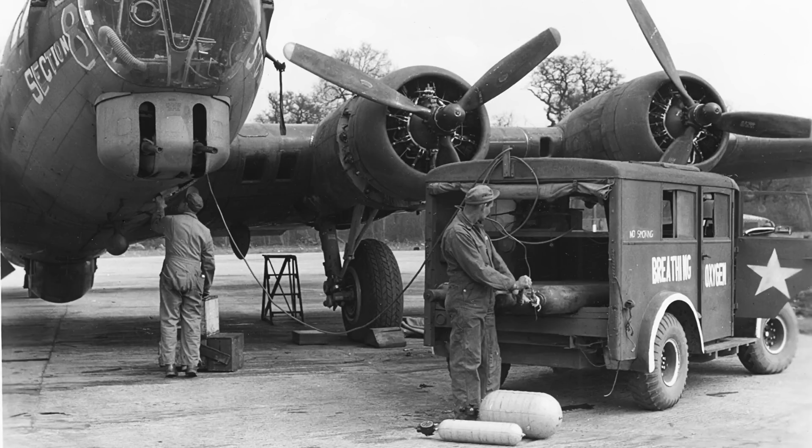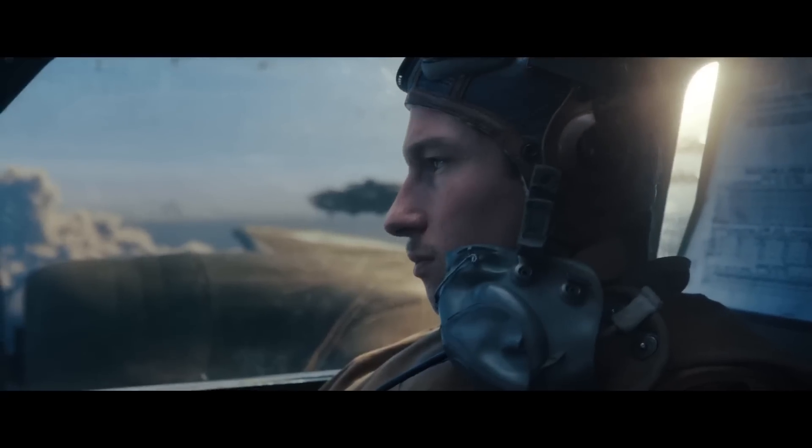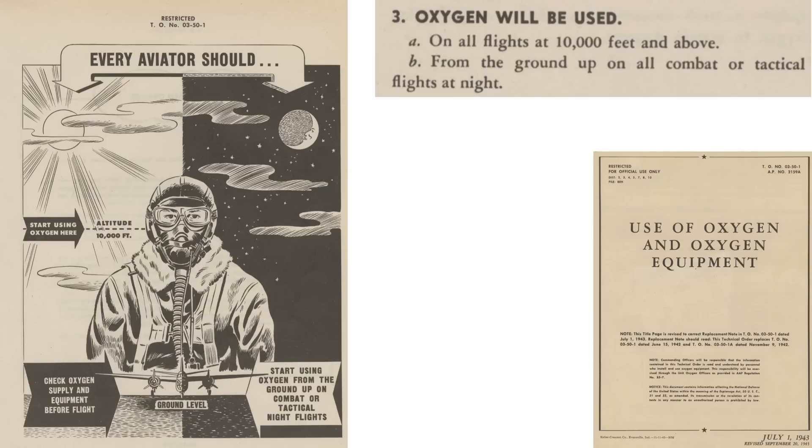The intent of this video is to conduct a deep dive of the B-17's crew oxygen life support system. We will also look at crew oxygen usage data. This video is somewhat in response to the Masters of the Air trailer clip showing bomber crew members not wearing their oxygen masks or ripping them off at altitude. This chart from a 1943 document titled 'Use of Oxygen in Oxygen Equipment' outlines US policy with regard to oxygen usage. Crew members were to start using oxygen when at altitudes above 10,000 feet or when flying at night. We will see later that bomber crew members did not take this policy lightly.